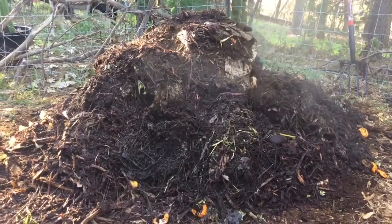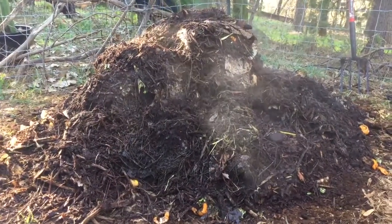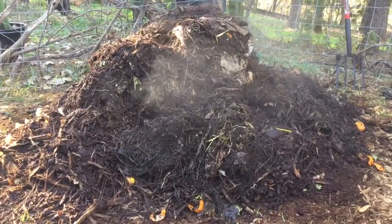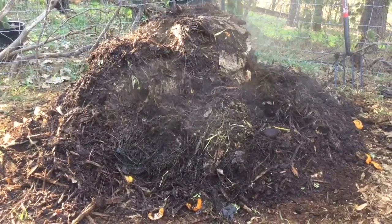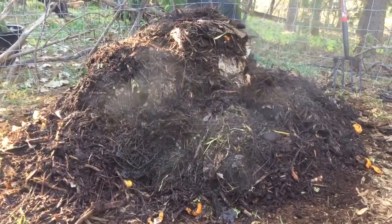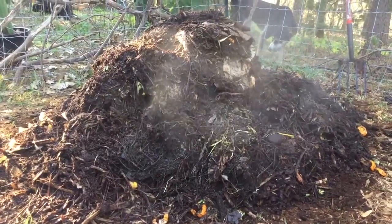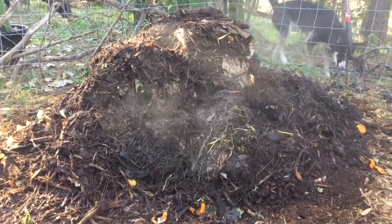You'll notice the wood chips, and we've got some leaves, mostly kitchen scraps, and a lot of coffee — we've been getting coffee grounds from a local source. You can also see some greens that we ripped up from around the yard. We had a cover crop in the garden, so we pulled some of that up.